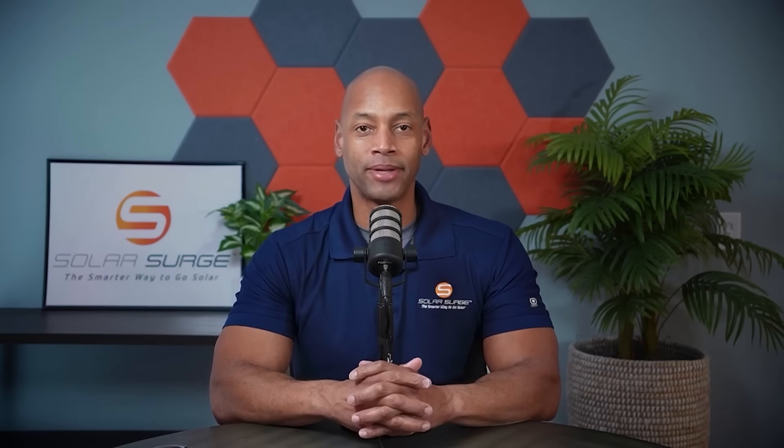Of course, QCELLS is the top U.S. solar panel manufacturer. And we're going to be talking all about the new perovskite-based solar cells. Danielle, it's really great to see you. Welcome to the Solar Surge podcast.